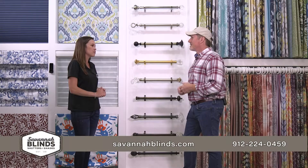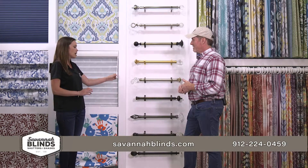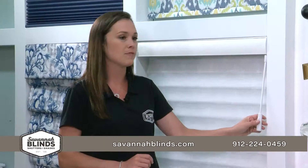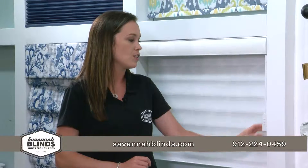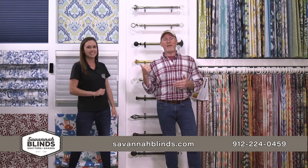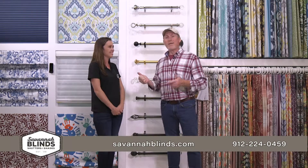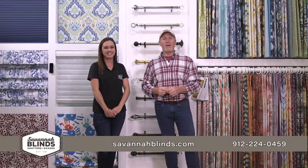These are also controlled just like the other ones — we can offer motorization with these products as well. They have products like the Soft Tux where it has a wand and you just lift it and it will come right on up and stop it in any position. You have got to come down here and check out Savannah Blinds. The telephone number and website is on your screen, so give Nikki a call.